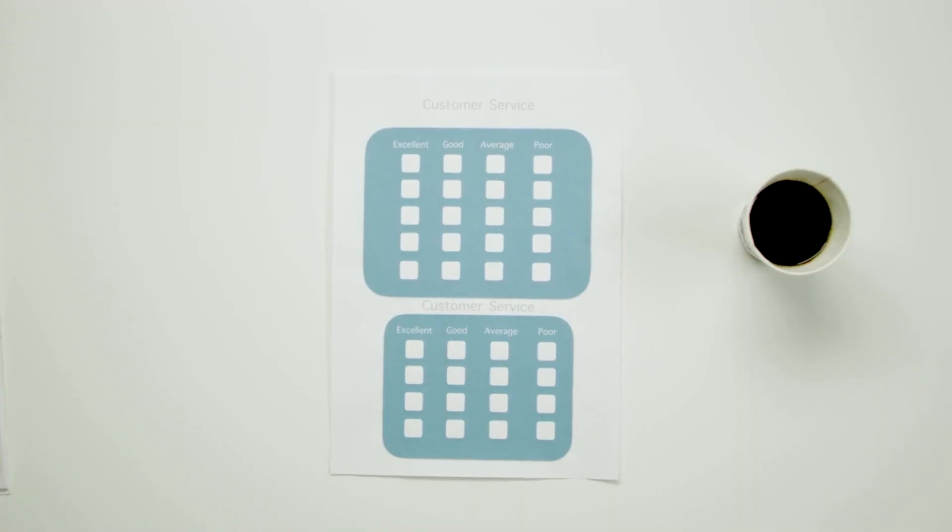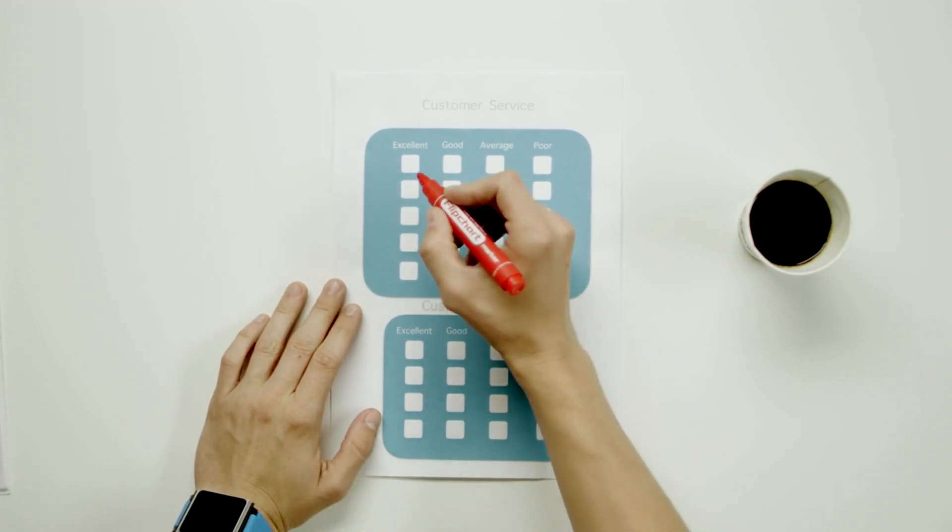You'll learn how to research a contractor's track record and customer feedback to ensure you're choosing a reputable and reliable professional.